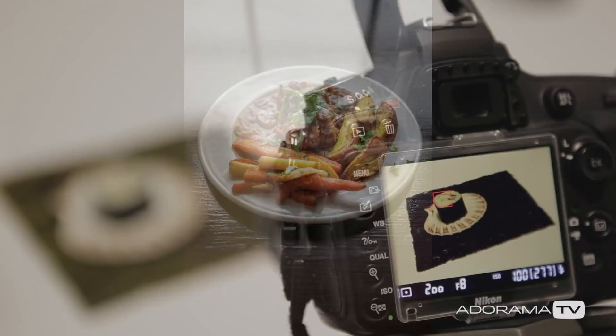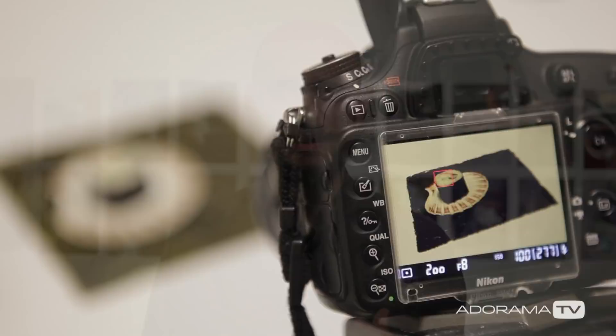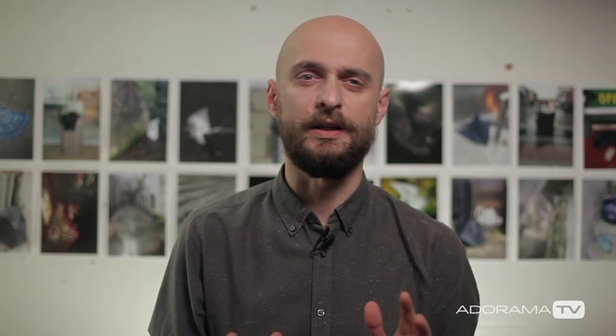We can approach this from a number of angles and whether we choose a plain white plate, a rustic table top or a funky ethnic tablecloth, it's entirely up to the photographer. But I encourage you to try different combinations and see what works best for you and the food you're trying to picture.